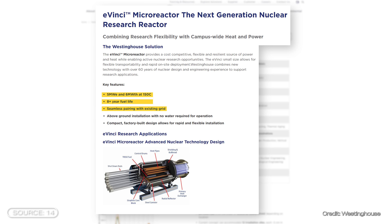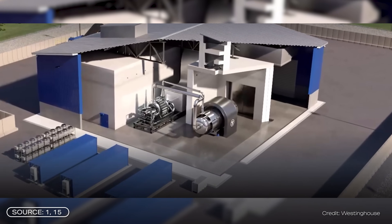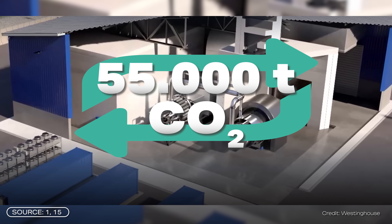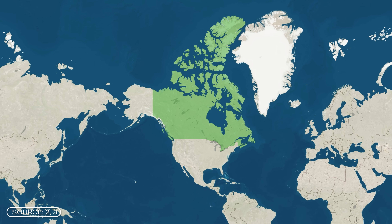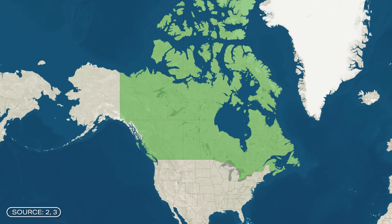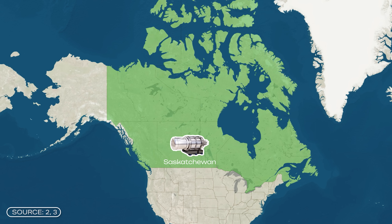Westinghouse also promises the microreactor can be connected to the existing power grid seamlessly, quickly, and flexibly. It can be installed above ground and requires no water to operate — not even for cooling. According to the company, setting up such a facility should take less than 30 days and save up to 55,000 tons of CO2 per year. Both Canadian and US authorities are convinced by the concept, and almost 53 million euros are coming from Canada to implement an EVINCI reactor in the province of Saskatchewan.